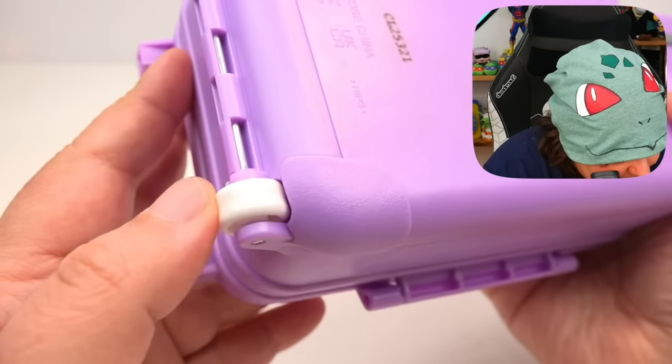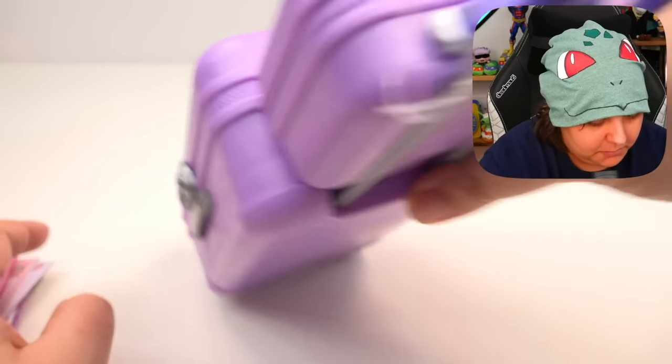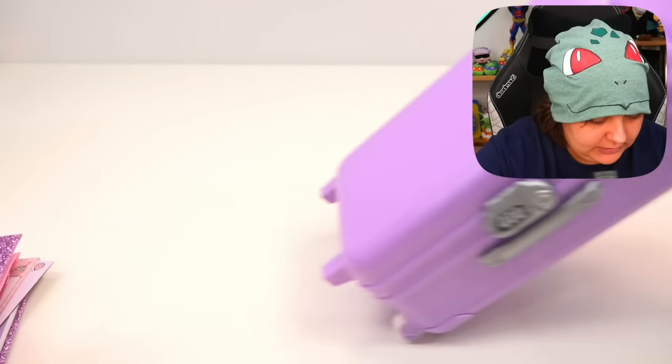There are wheels? And the wheels actually work? Look at that. Holy shrimp.